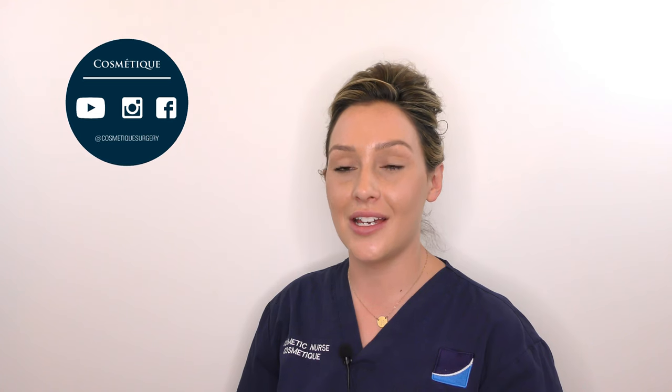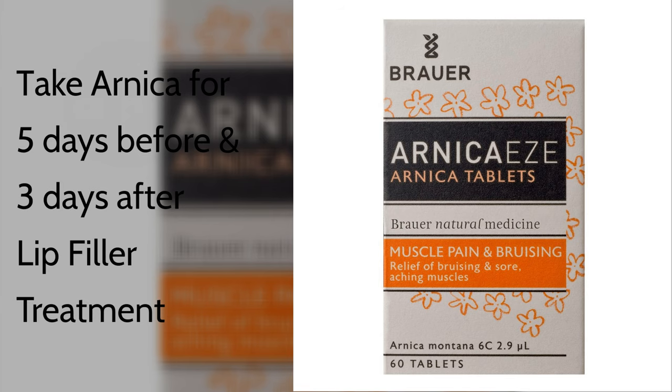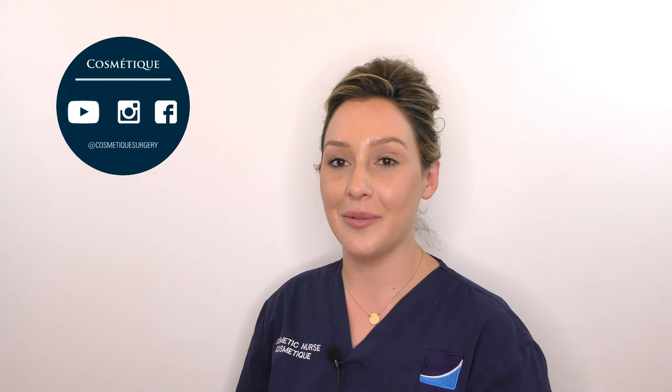We advise our patients to start taking Arnica five days before their filler treatment and three days after. It is believed that Arnica works on the inflammatory cascade to help prevent and minimise bruising.